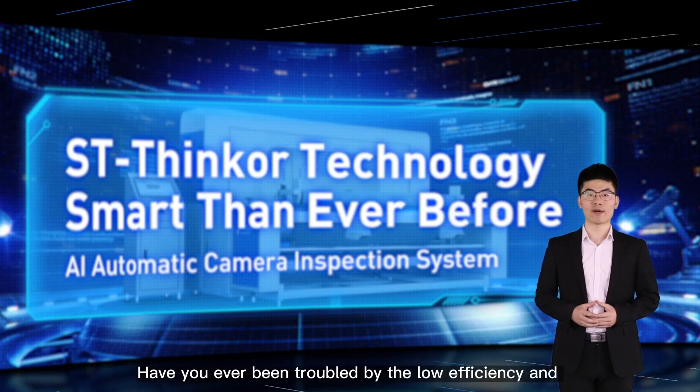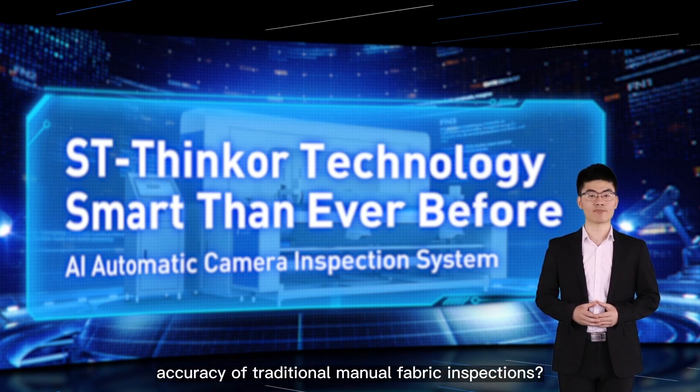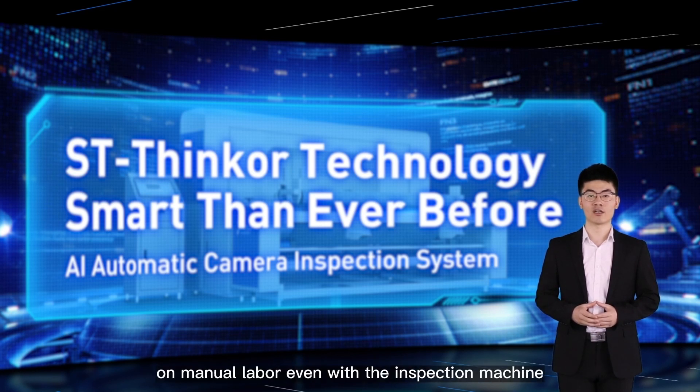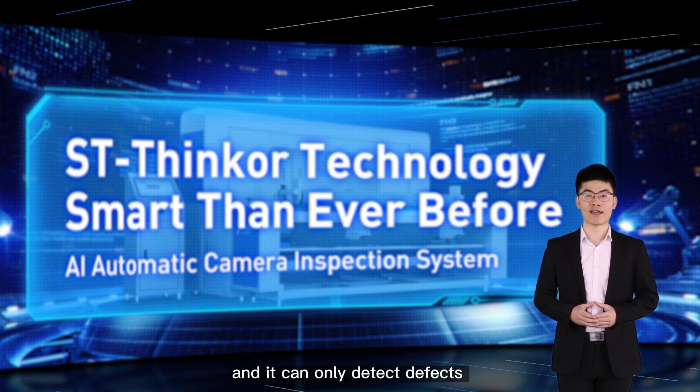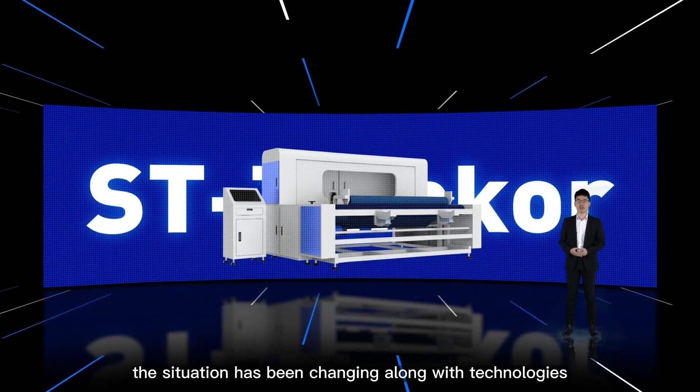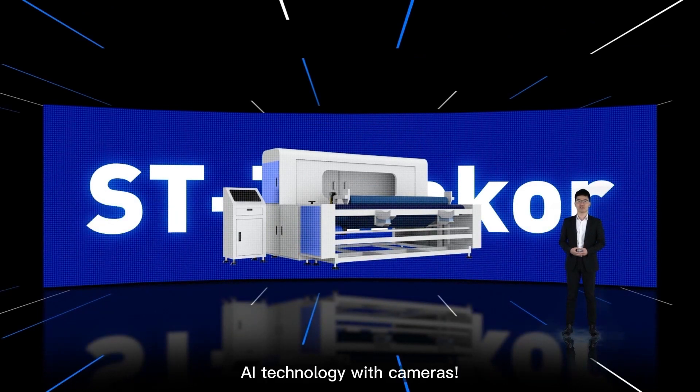Have you ever been troubled by the low efficiency and accuracy of traditional manual fabric inspection? As we all know, traditional textile inspection relies on manual labor even with an inspection machine, and it can only detect defects that are visible to the human eye. But the situation has been changing with AI technology and cameras.